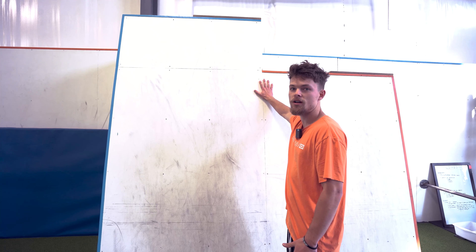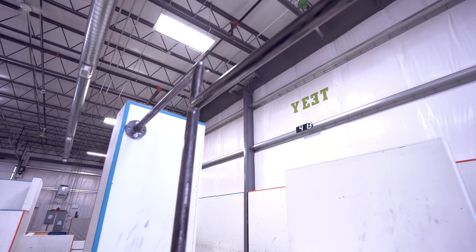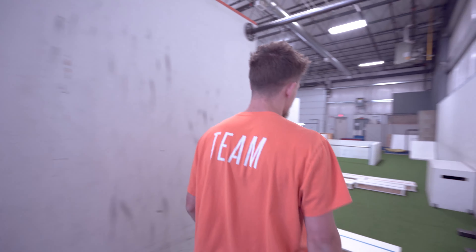Old fan favorite — angled wall. Climb up it, climb down it. People love it. Duck box — don't ask me why it's called that. New bar on it though, good for under bars, turn vault to cat. You guys know what it is.